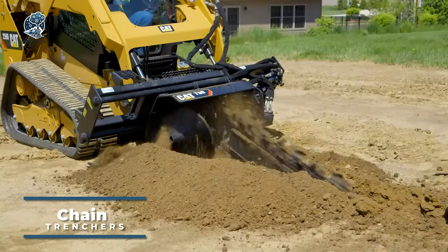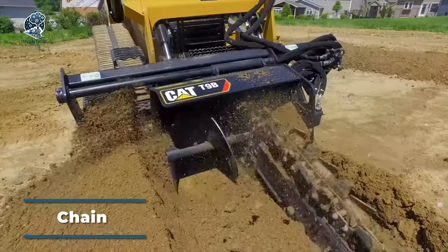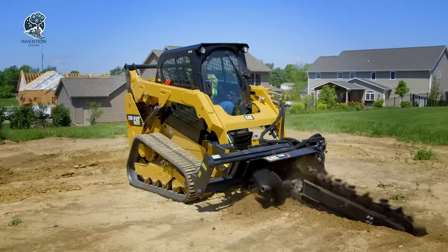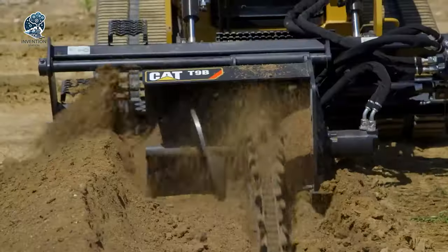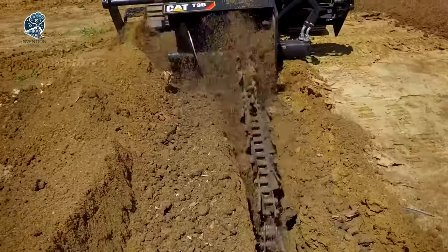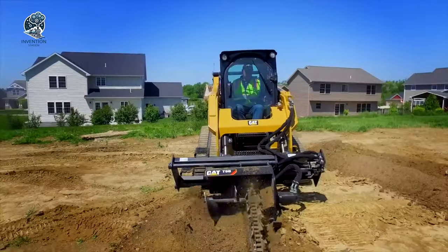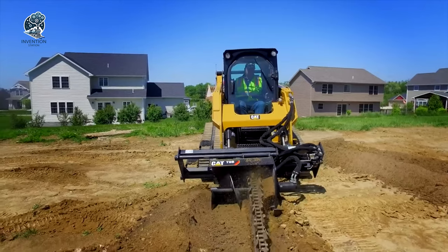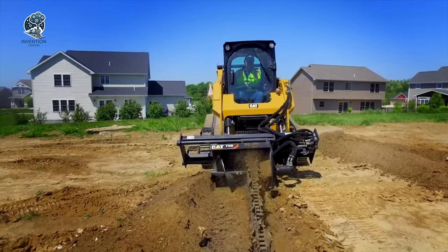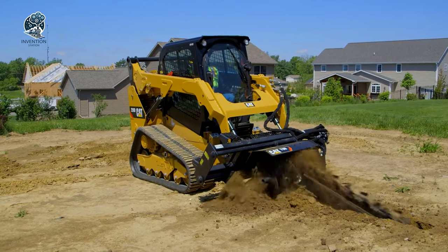Chain Trenchers are versatile machines employed in various applications such as laying pipelines, installing underground utilities, and digging drainage ditches. These powerful tools excel at excavating trenches of different depths and widths, allowing flexibility to meet the specific requirements of each project. Whether it's creating pathways for pipelines or establishing underground infrastructure, chain trenchers prove to be indispensable in construction and excavation work.